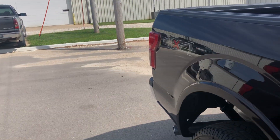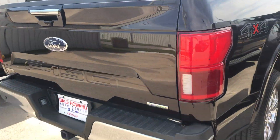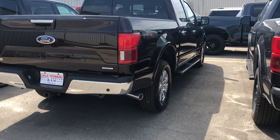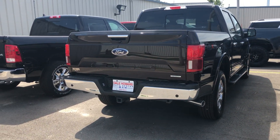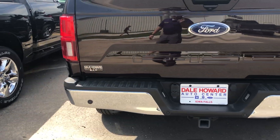Walking around here, it does have the LED headlamps, LED tail lamps, plus your blind spot monitoring system. It does already have the running boards on it as well. It has your four and seven pin hookups for trailer tow.